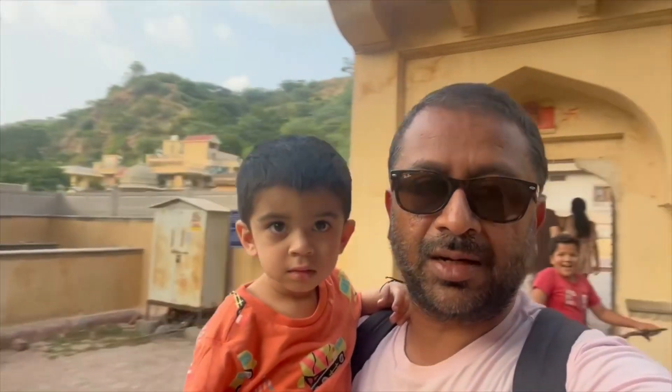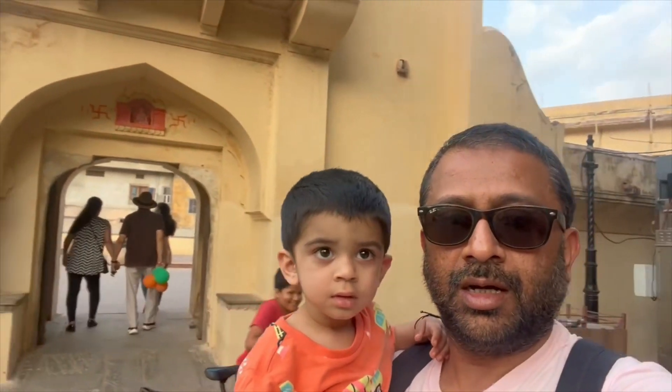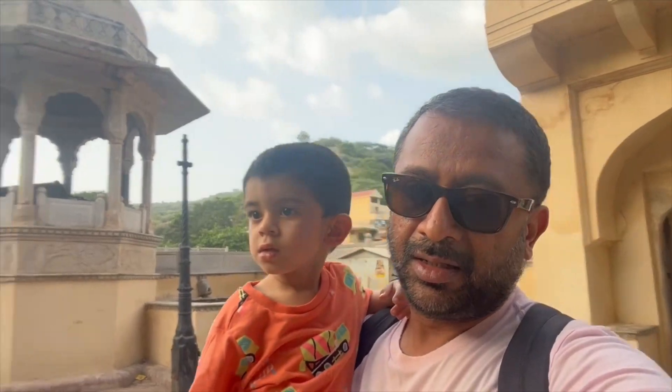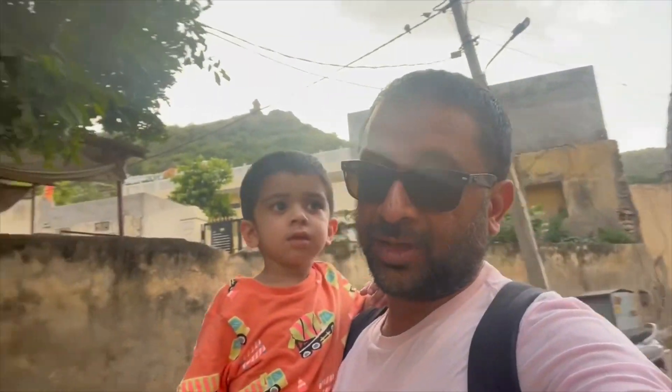Behind me is Panna Minna Kund. I saw it on Google and TripAdvisor as a good place to visit. I had no idea about it, and a lot of people don't even know it. The cab driver who brought us here didn't know about it either. But let's check it out.